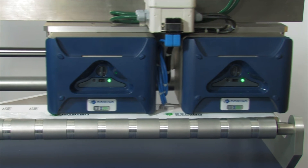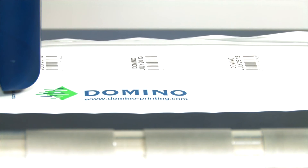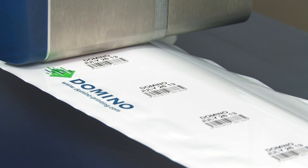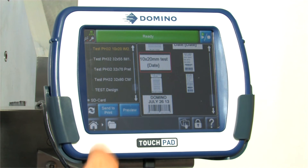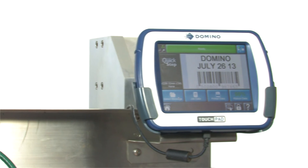The solution also inherits i-tech intelligent technology functions and benefits. The V-Series thermal transfer over printers reduce your ribbon cost through its economical ribbon drive. In addition, QuickStep, Domino's simplified operator user interface, facilitates effortless control and status reporting — no complex menus or parameters.